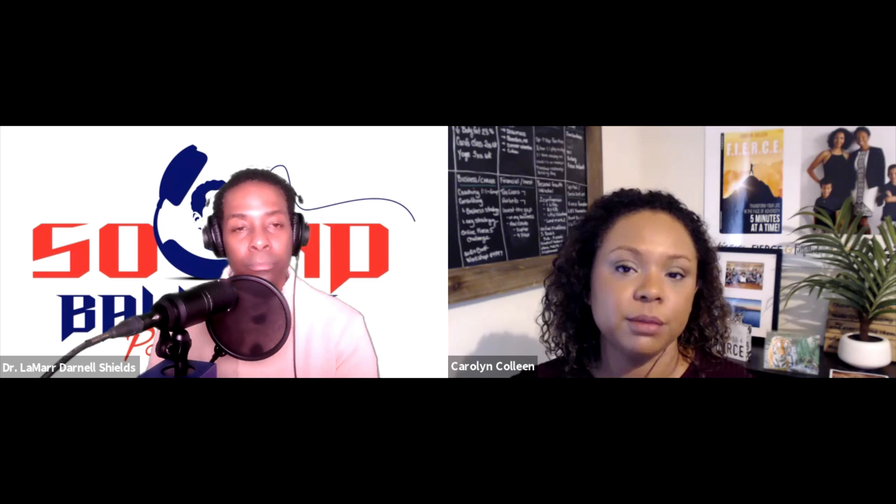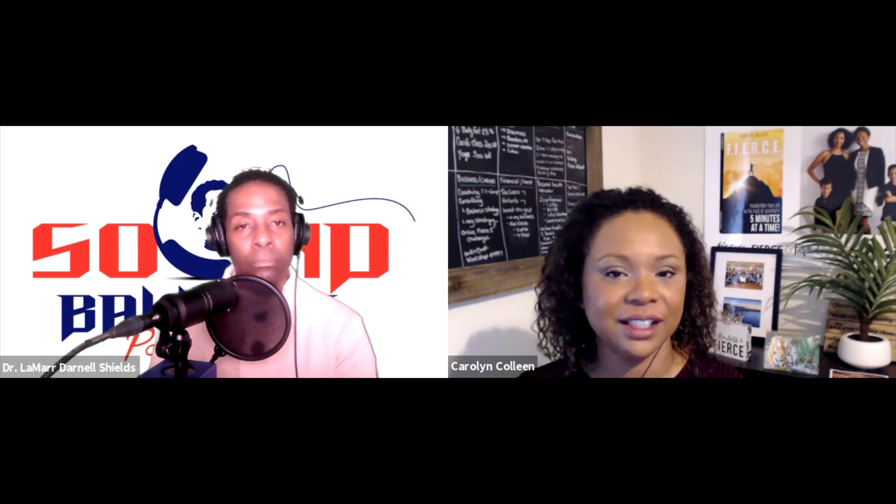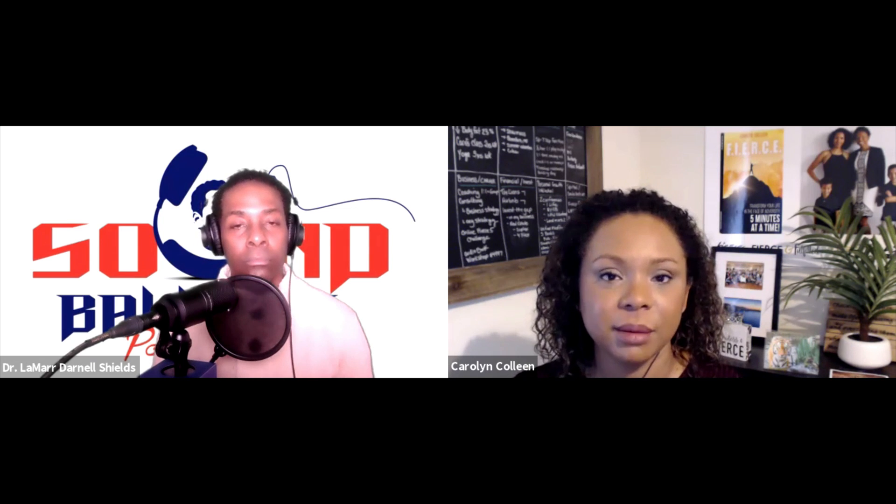What I teach is my FIERCE method: breathe, focus, and fierce action — created out of survival. One wise person, when I was standing there in the Salvation Army, fearful for my life, uncertain of my future, and immobilized by fear — someone said, 'It's okay Carolyn, you can do this one day at a time.' When you're dealing with flashbacks, PTSD, situational depression, anxiety, overwhelm, and you're literally fearful for your life — one day at a time is too much. I had to break it down into five-minute increments.